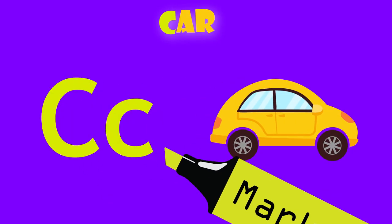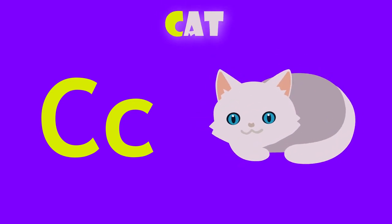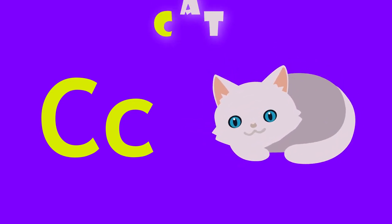C is for car. C, car. C is for cat. C, cat.